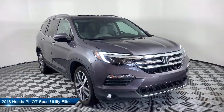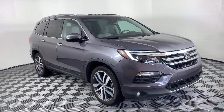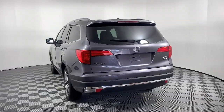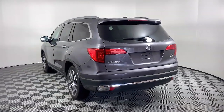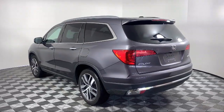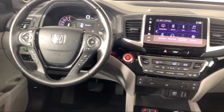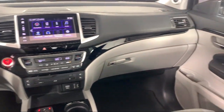It comes equipped with alloy wheels, heated front seats, third row seating, keyless entry, auto high beam headlight control, navigation, roof rack, ventilated front seats, electronic stability control, and Sirius XM satellite radio, and has less than 25,000 miles on the odometer.